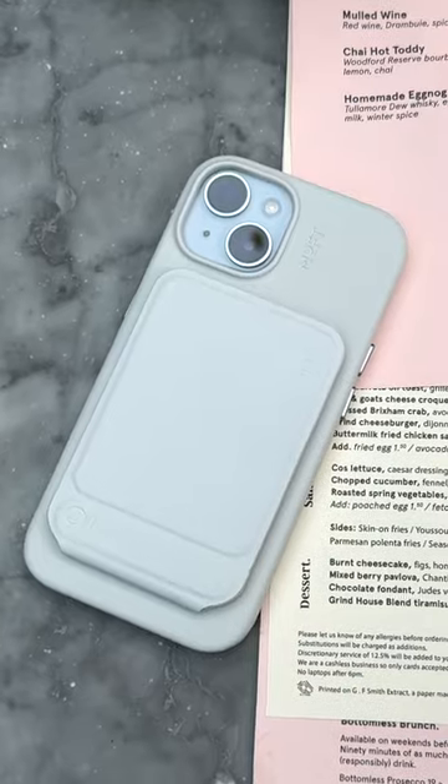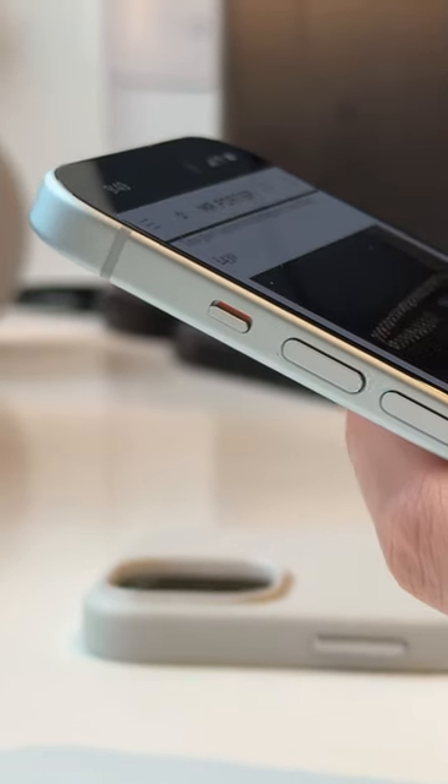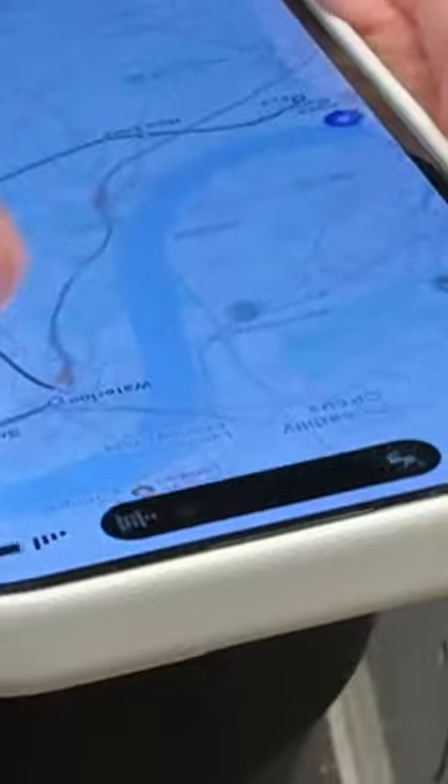The iPhone 15 is the best iPhone in years. The new more rounded design is so comfortable in the hand. The display is brighter and is such a pleasure to use. I also welcome the Dynamic Island, a handy way to see app info.